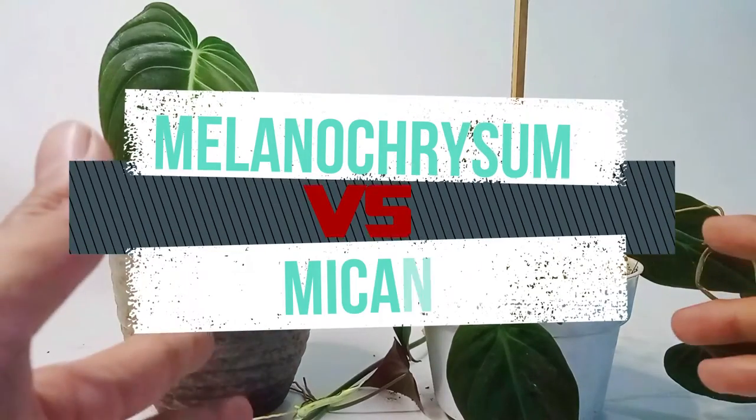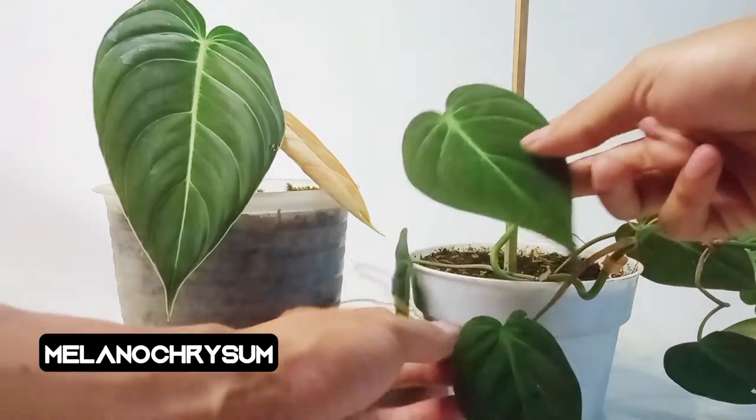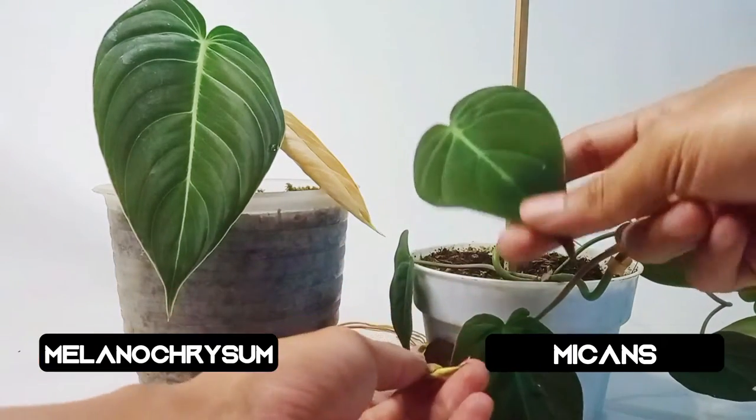In front of me now there are two types of philodendron. On my left is Philodendron melanochrysum, and on my right is Philodendron hederaceum micans.